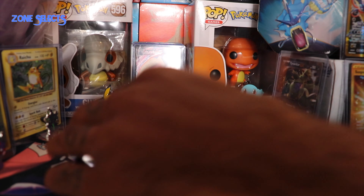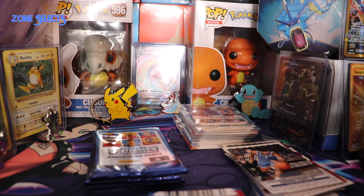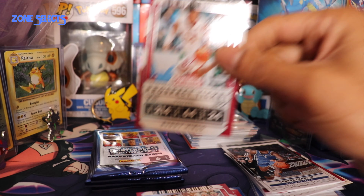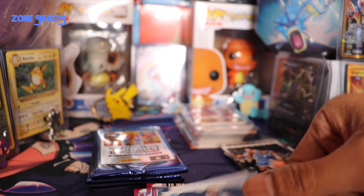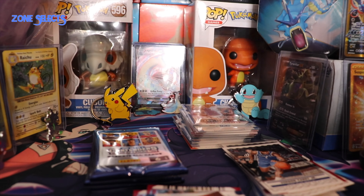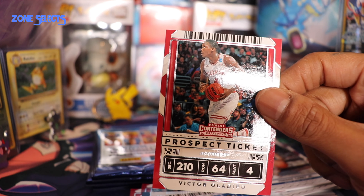Let's get into the next pack - we got four packs here. Up next, Victor Oladipo, Indiana Hoosiers. Another Buddy Hield, the Sooners. We got some Josh Hart, Villanova - winning ticket, beautiful card, I like the colors. We got a Florida Gator mascot. Then we have another John Wall. And another - because every pack has to have the double - Victor Oladipo.